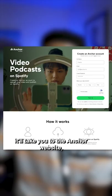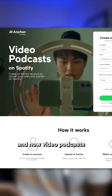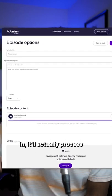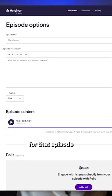Once you click that, it'll take you to the Anchor website, which is actually owned by Spotify, to upload your podcast and video podcast directly onto Spotify. After you've created an account or logged in, it'll process your full video podcast. You'll be able to add a title and episode description, then publish directly onto the Spotify platform.